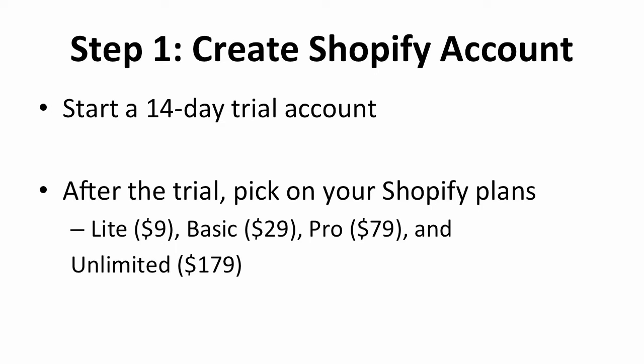The first step is you will need to create a Shopify account. Shopify offers a 14-day trial account for new users. You can start a trial account first, hosting your online store as well as testing the platform. And then, after the trial, pick the right Shopify plan for your store. The options are: the Light plan for $9, Basic for $29, Pro for $79, and Unlimited for $179.